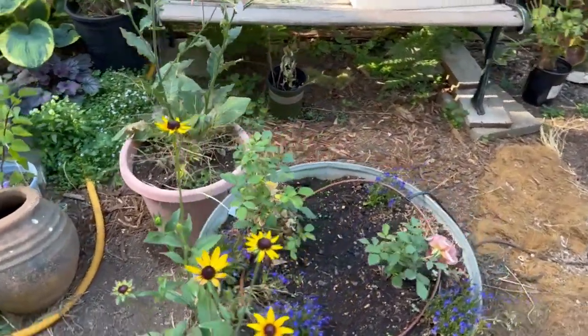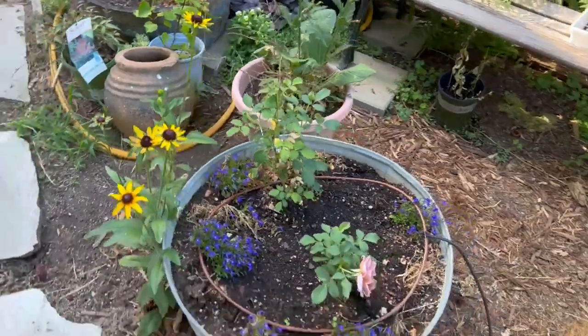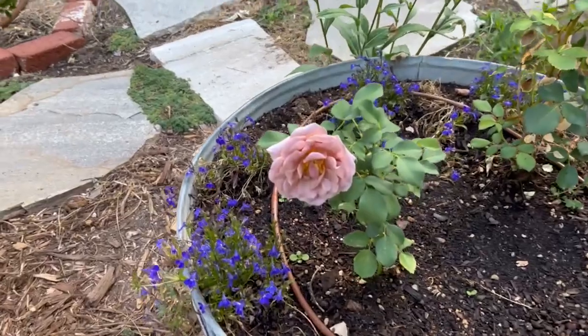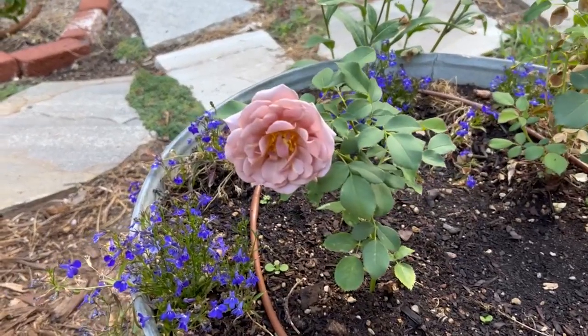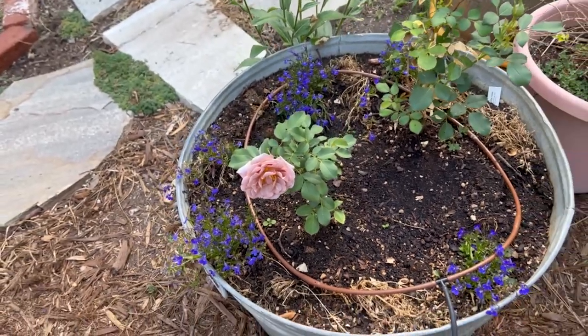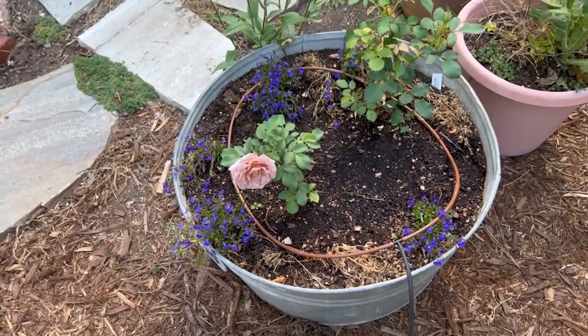This is the container that I swapped out - it was over by the other bench. I need to mulch it to hide the irrigation. But look, this is my Coco Loco roses in here - isn't that gorgeous? The Lobelia, some of it died off in the heat and some of it stuck around. I think I seeded some Cosmos in the center.